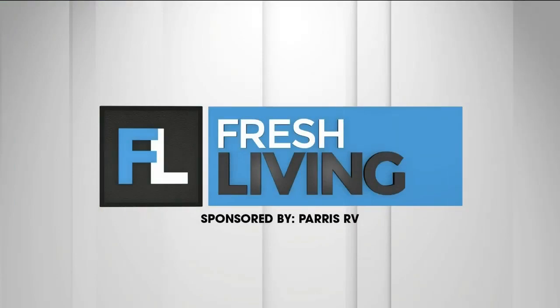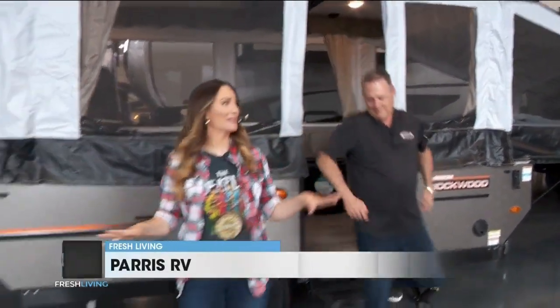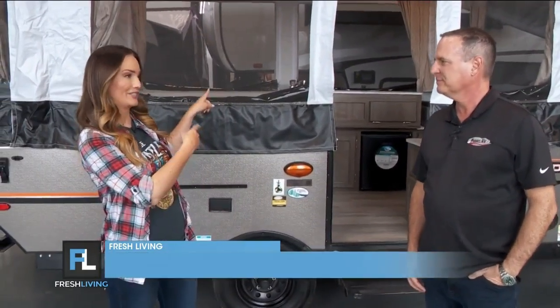The following segment is sponsored by Paris RV. Brett, I am so impressed by this RV. We are here at Paris RV at the Payson location. It is never too late to hit the road. We're kicking off summer, getting it going. This is a great one to start that trip.